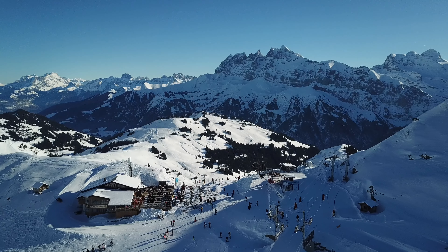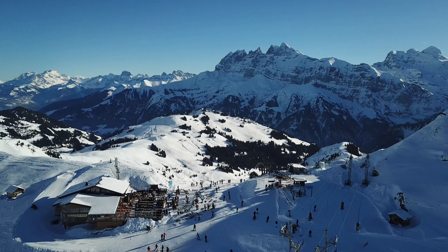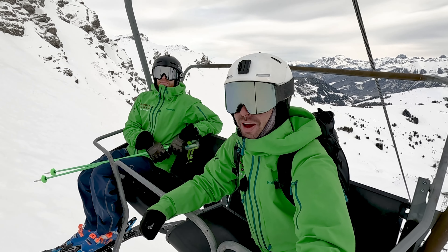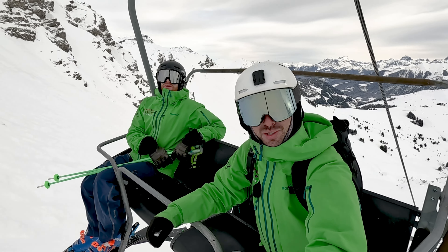I hope those tips help you to ski the Swiss Wall safely and even enjoy it during the process. We promised you at the beginning of the video that we would show you our attempts at skiing it, so here goes nothing.